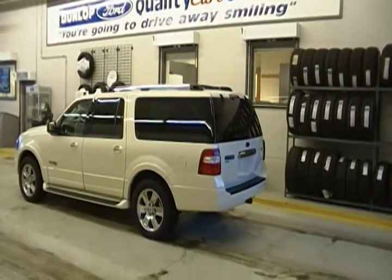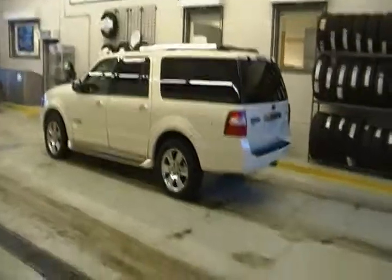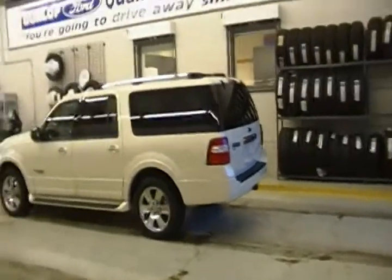Hey Henry, Bob here from Dunlop Ford. I just wanted to give you a quick video on this 07 Expedition Max. I brought it in out of the wind for you.